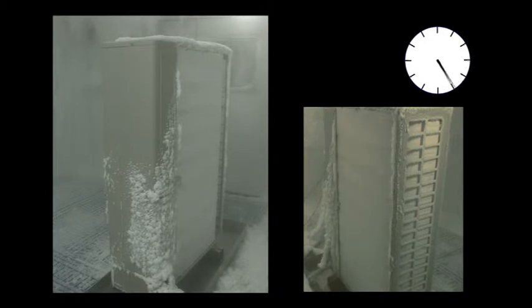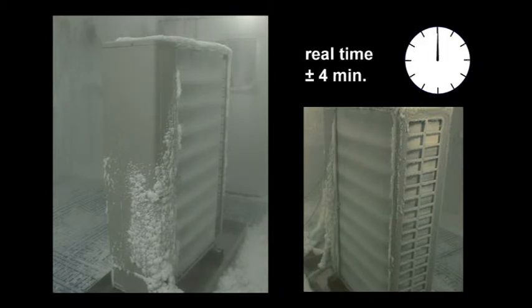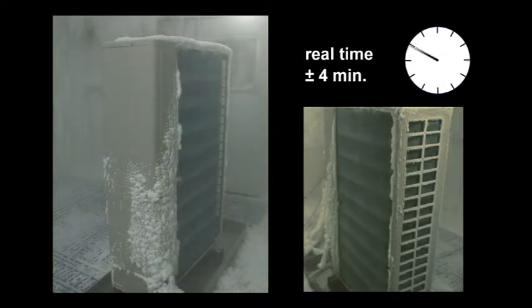This footage shows you how the ice melts and proves the effectiveness of this protection level. After the defrost cycle, there is no more ice or snow left on the coil and the unit can work at full capacity. The total defrost cycle takes approximately 4 minutes and guarantees that the indoor room temperature is not affected during this short interval.